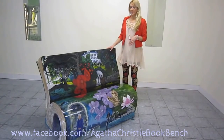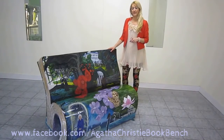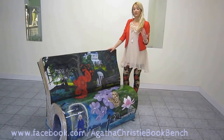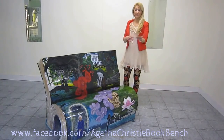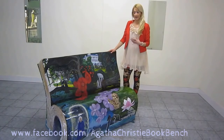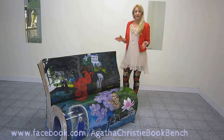The Books About Town Trail starts on July 4th and goes to mid-September, and then they will all be auctioned off after they've been on the streets for 10 weeks for the National Literacy Trust. It will all be up for auction, so anyone can buy one.